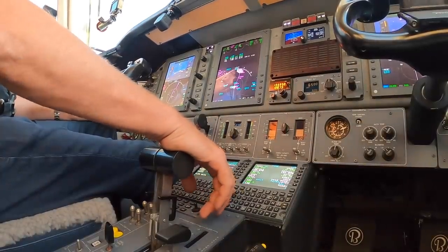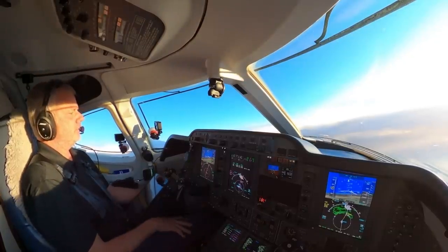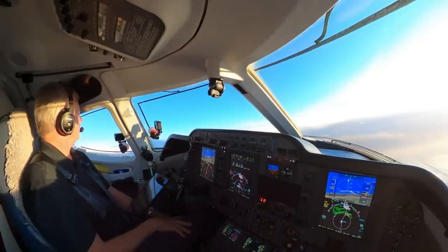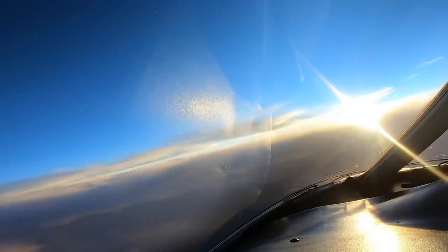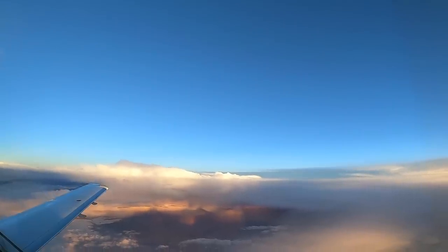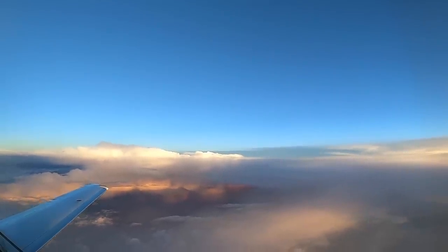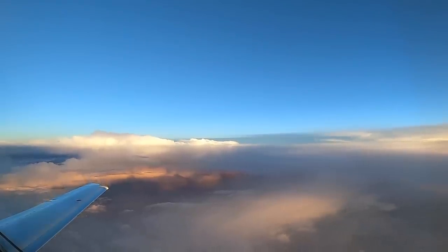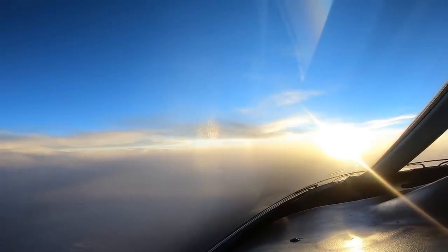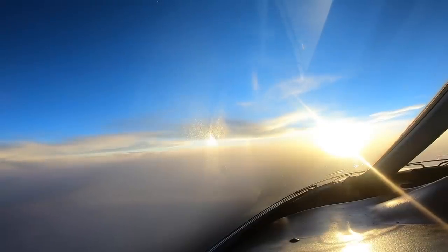Checking in with Denver Center: 'Denver, Premier 390 Golf Mike, flight level 300.' Handed off. You get the best sunsets out here. ATC advises we might get some chop until about Meeker, and then it seems to improve. We will be landing right at about sunset, although it'll still be pretty bright. I'll have to land, taxi to my hangar, and put the airplane away myself. My two hangar mates are a Phenom 100 and a Citation Mustang — I'm actually renting the hangar space.